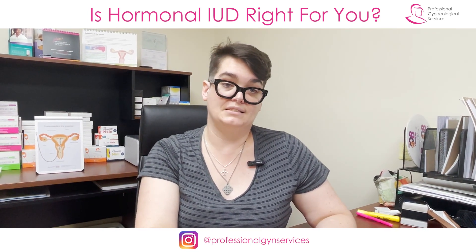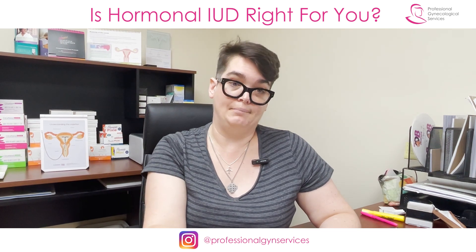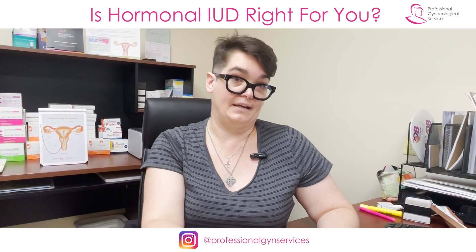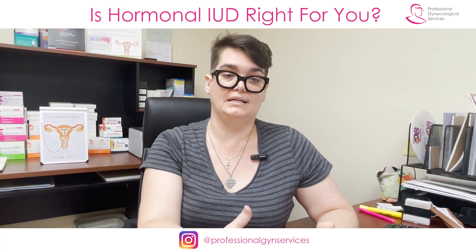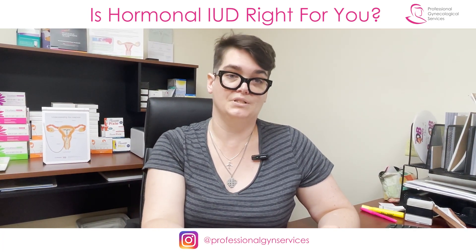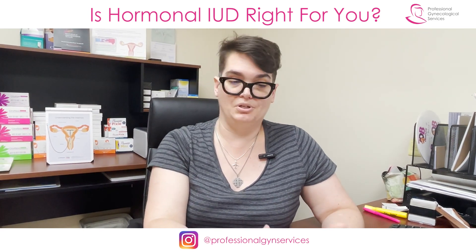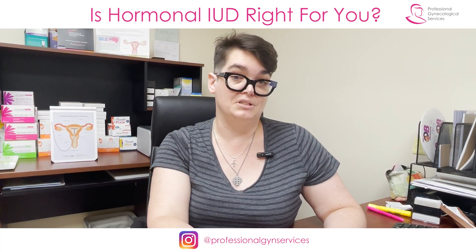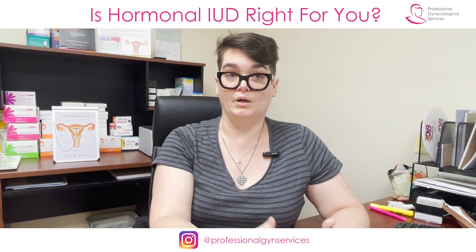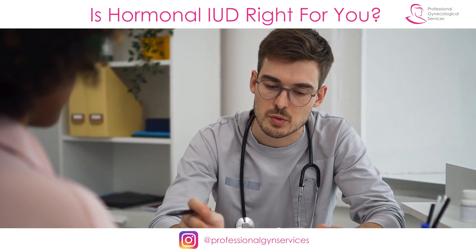The hormonal IUD lasts for anywhere between three years to seven years, depending on which brand you choose. At the end of that time, we consider it less effective because the dose of that hormone is going down — it needs to have a certain active dose in order to protect you against becoming pregnant. At the end of that three, five, or seven year period, if you want to continue using the IUD, we can take it out and insert a new one in the exact same visit, so you don't ever have any sort of gap in your birth control.